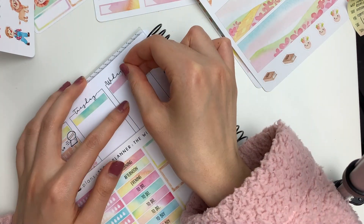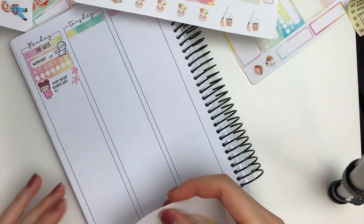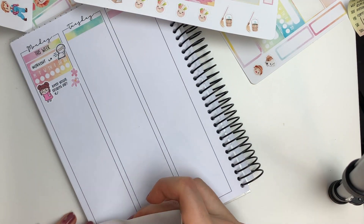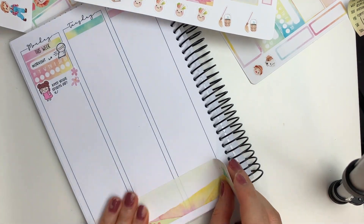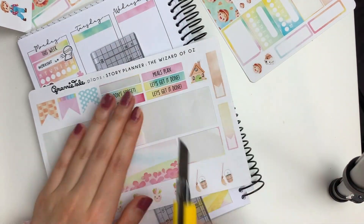For next week's video, I was thinking of doing another Hobonichi Cousin daily journaling video just to show you guys how I plan for busier weeks where I have multiple exams and also some shop stuff to do.